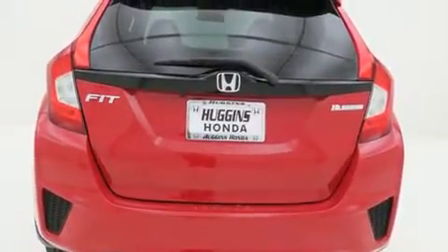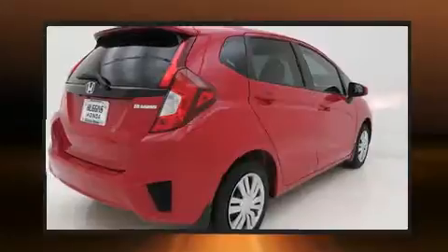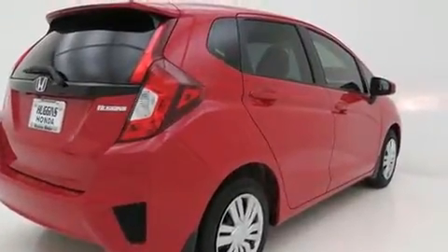All of the premium features expected of a Honda are offered, including a rear window wiper, a tachometer, a trip computer, an outside temperature display, and much more.